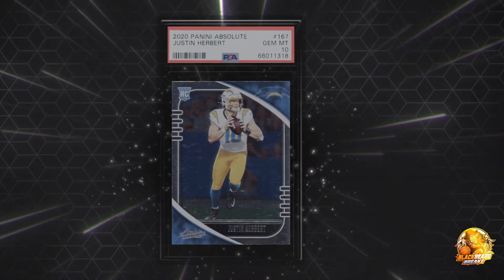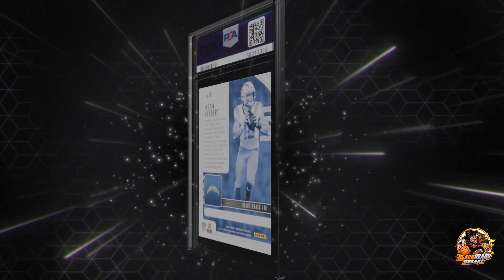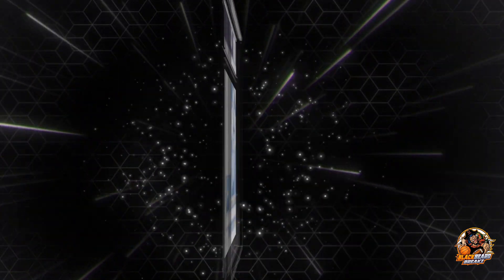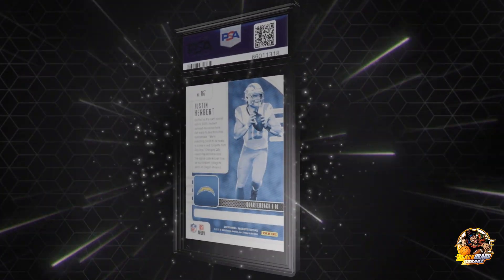We got three - we got a Herbert rookie! Justin Herbert rookie, looks like a base out of Absolute. We just got a Gem Mint 10.